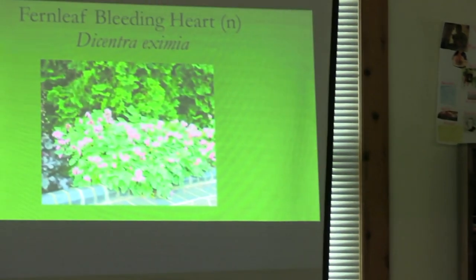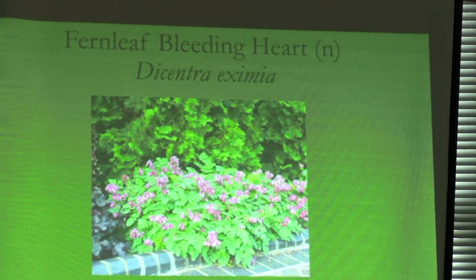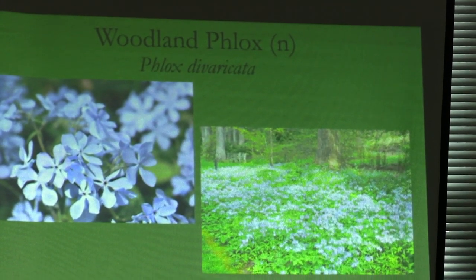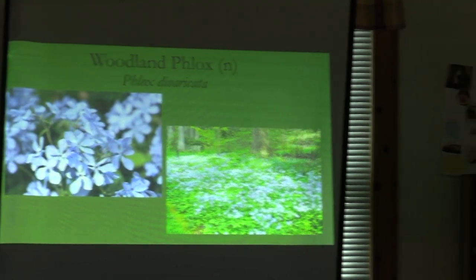Fernleaf bleeding heart is much smaller, lasts all year — at least the foliage does — and it's a pretty fernleaf, so it's lovely. Woodland phlox: everyone needs another acre of woodland to have some of these spread through it. Nice, pretty, light fragrance — absolutely lovely — and it spreads by underground runners.